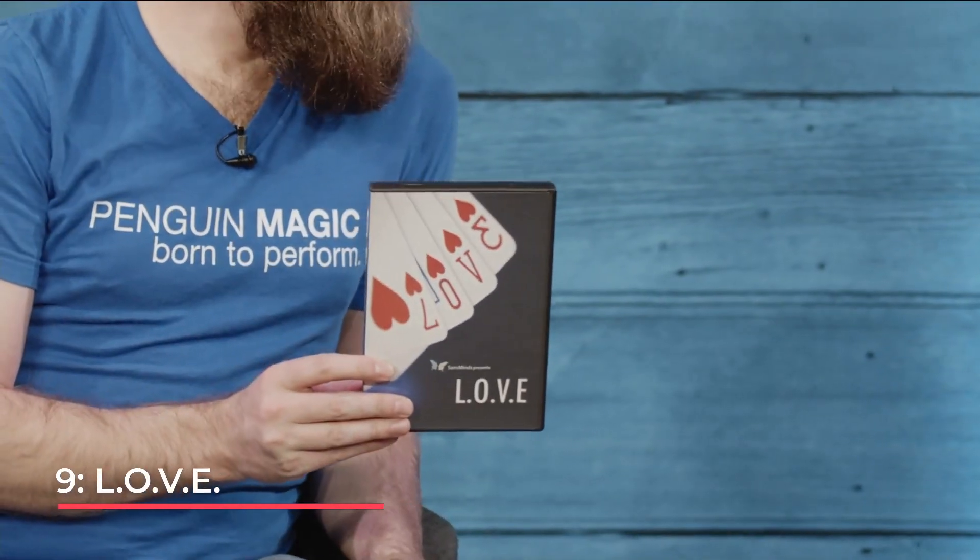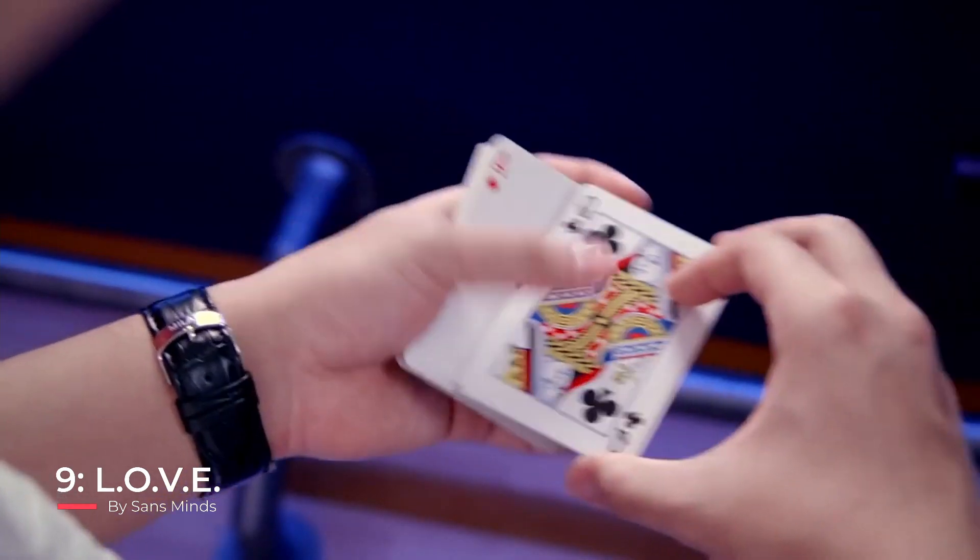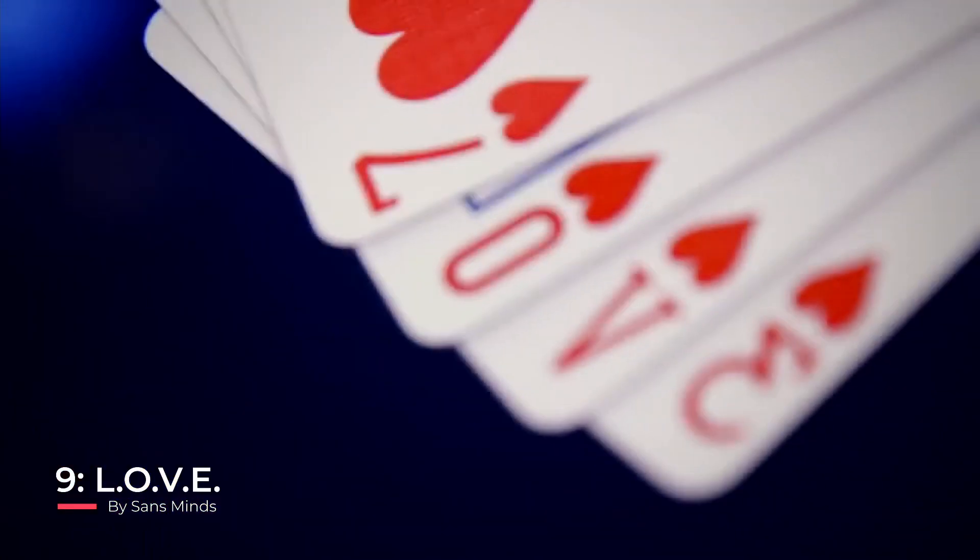Number 9 is a release by Sans Minds called Love. I actually like this one and I can see doing it at a wedding. Essentially you have a deck of cards, four people call stop as you're dribbling the cards, you turn over the cards face up, and you say this one will represent you, this one will represent you. Then you notice they kind of spell something, you give the cards a little flick, wave it near the deck, and it transforms to spell L-O-V-E on the cards. It's a visual transformation — pretty cool.